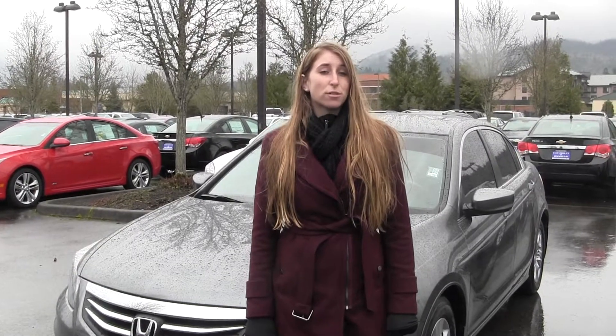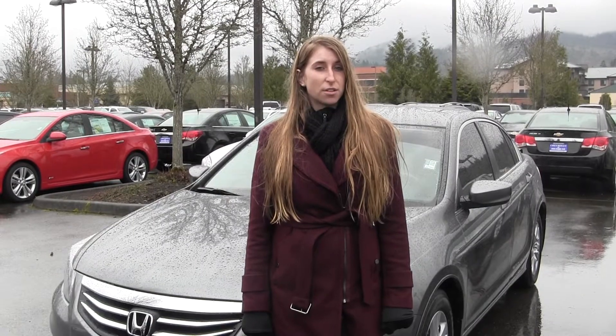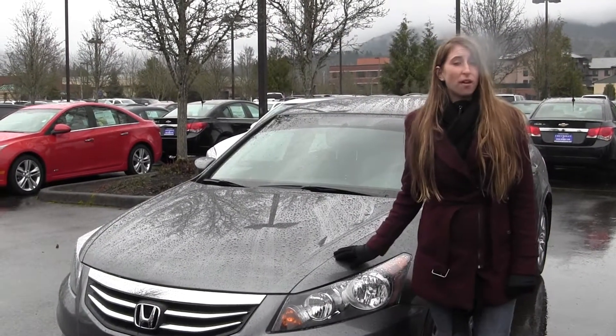Hi, this is Chelsea. Today I'm at Michael's Chevrolet located in Issaquah off I-90 Exit 15 on your south hand side. And today we're looking at this grey 2012 Honda Accord.